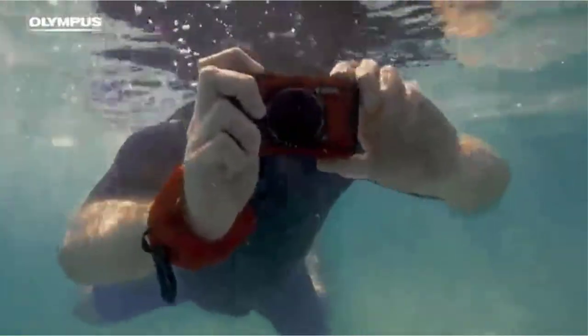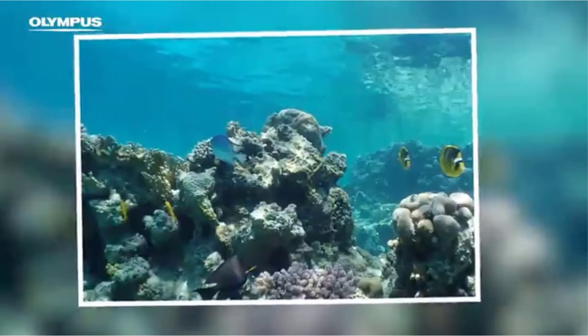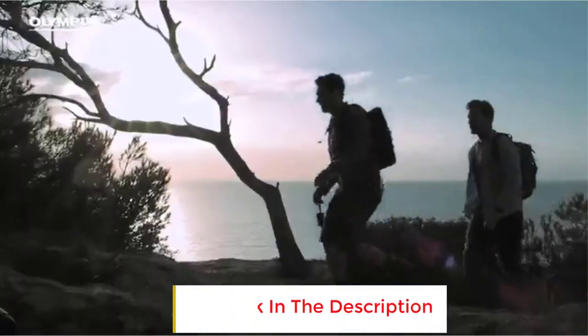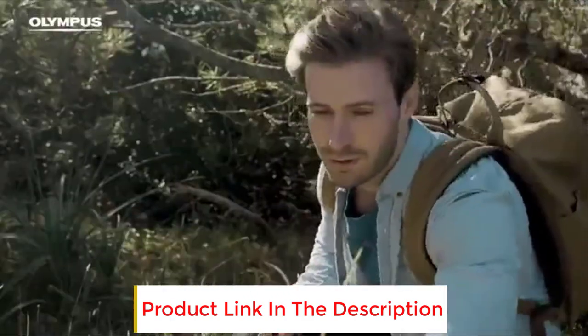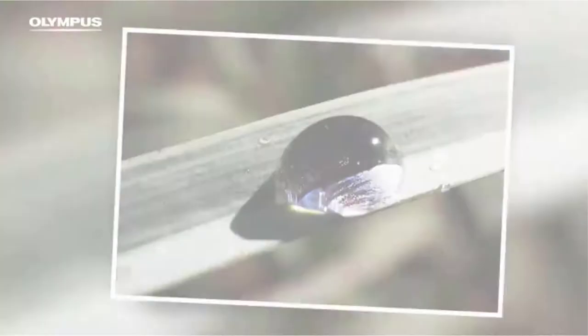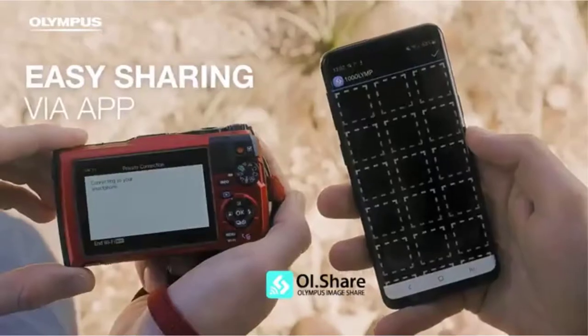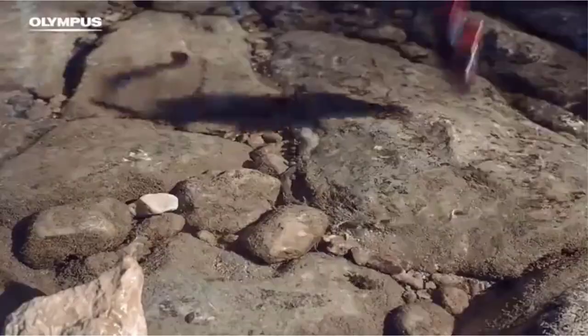The lens, which is the most important part, has a focal length range of 4.5mm to 18mm — equivalent to 25mm to 100mm. It is a great tool for macro photography, as the macro mode lets you focus from 1 cm to infinity. Perfect for life-size images of all those subjects you want to photograph up close.